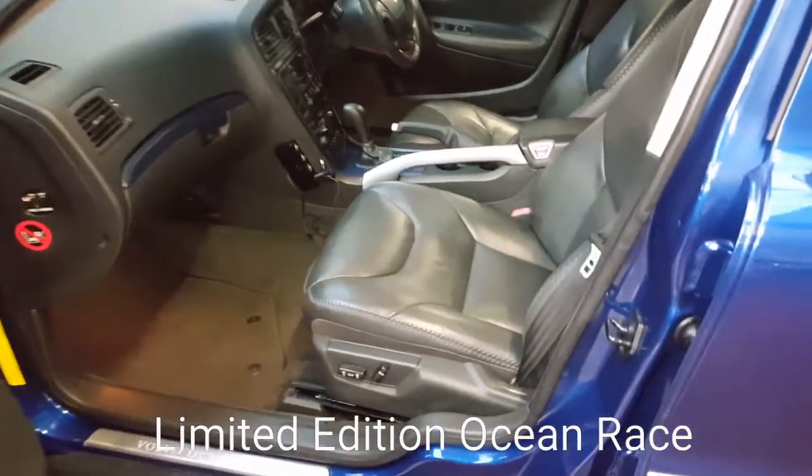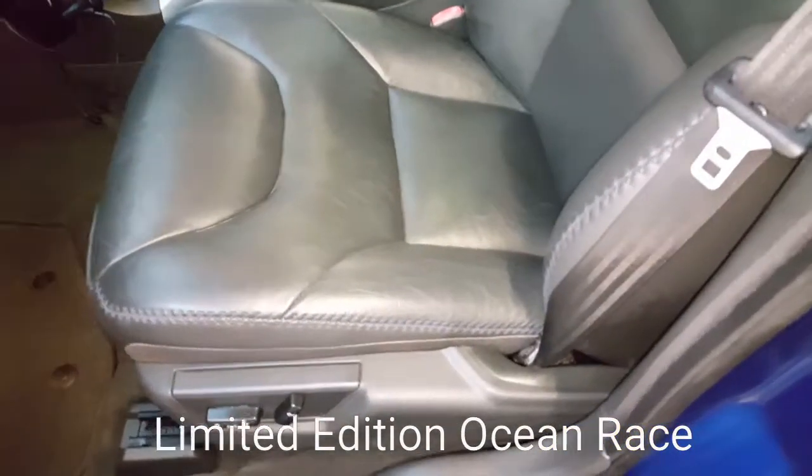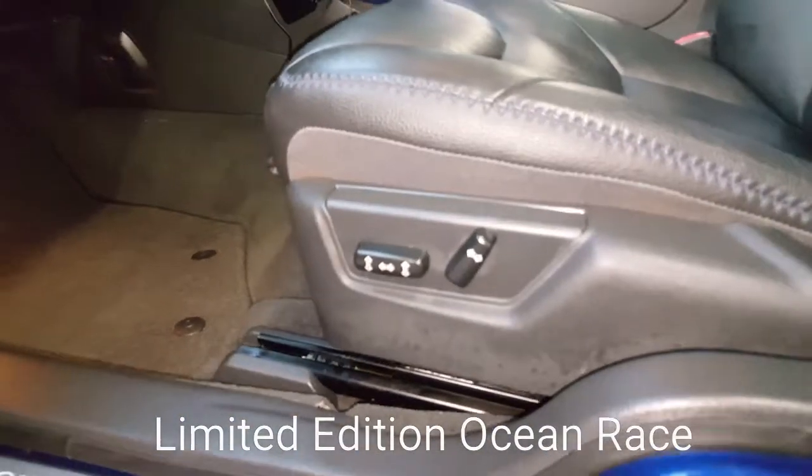Black leather interior with blue stitching — it looks quite nice. Quite heavy stitching on these ones. It will come with the auto passenger seat.